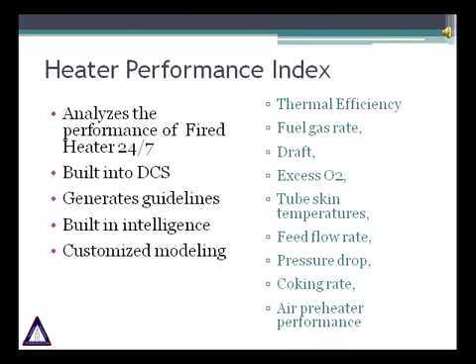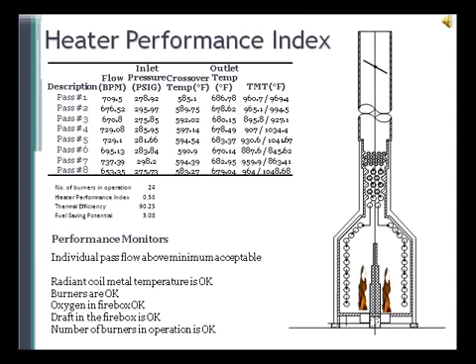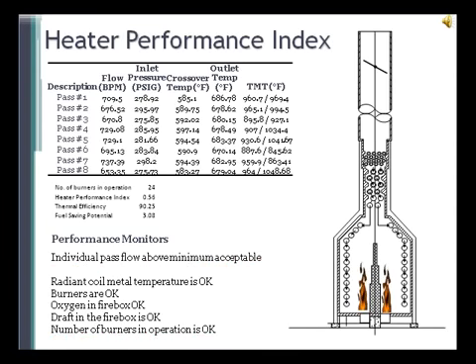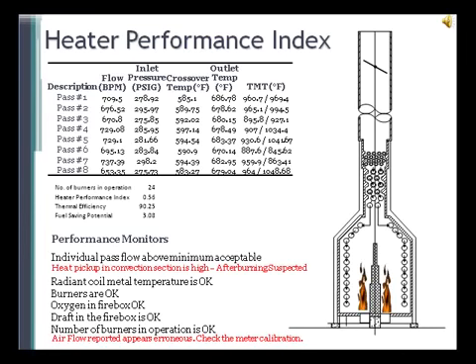The HPI software can be used for all fired heaters to monitor performance 24 hours per day. It is an online tool for continuous monitoring that takes live data from the DCS and performs calculations. HPI is custom built and will check high tube metal temperatures, coking inside the tubes, excess fuel gas pressure, draft, stack temperature, and many other parameters. HPI helps increase the run length of heaters and take corrective action. Any significant deviations of key process parameters from desired values are highlighted, and it will generate messages to provide guidelines for safe and efficient operation. HPI will ensure your heater always performs at its best.